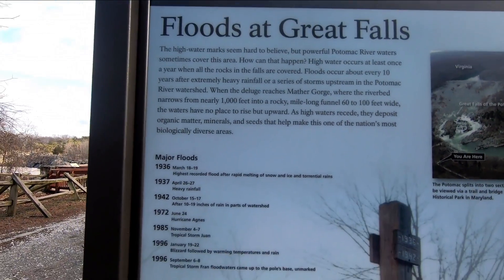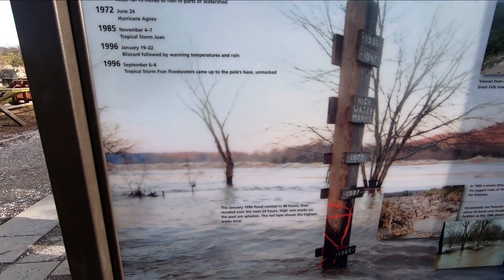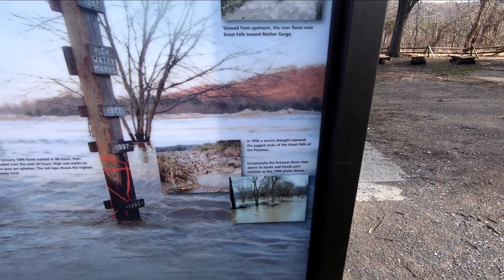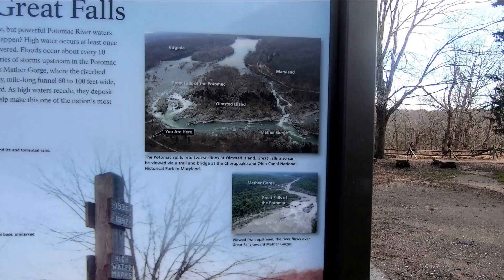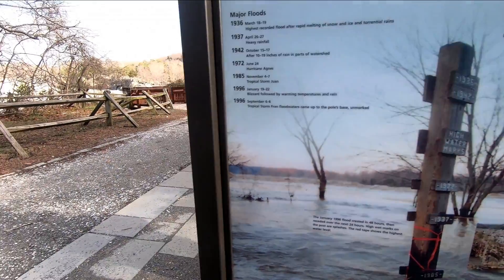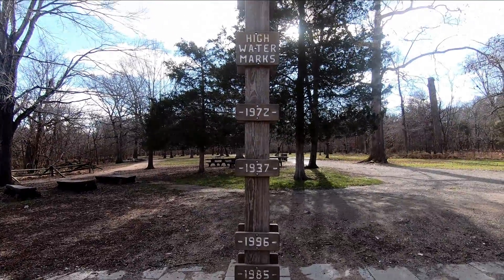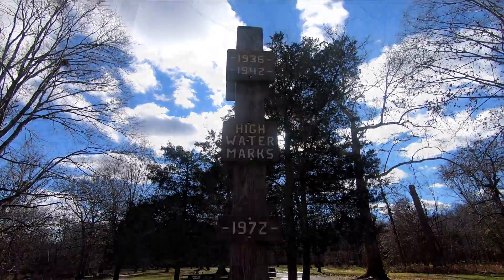Because of the narrow gorge, this area is prone to flooding, and here they have a post marking how high the waters were in some of the biggest floods throughout history. The highest level was in the year 1936. You can see by this post how high that water was — this is already approximately 30 feet high from the riverbed, so imagine the flood water in 1936.